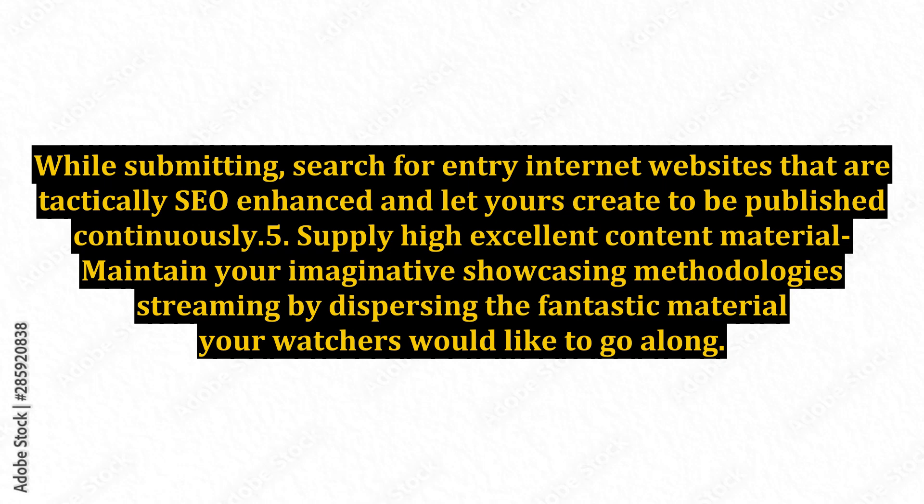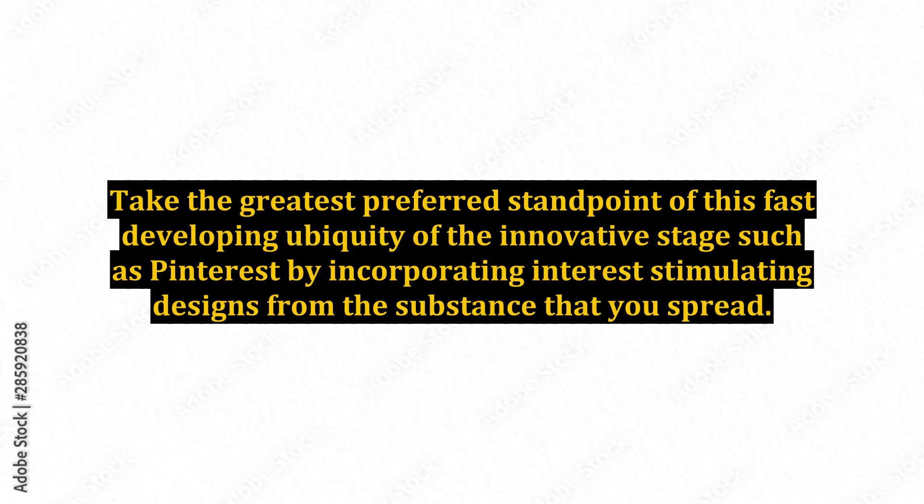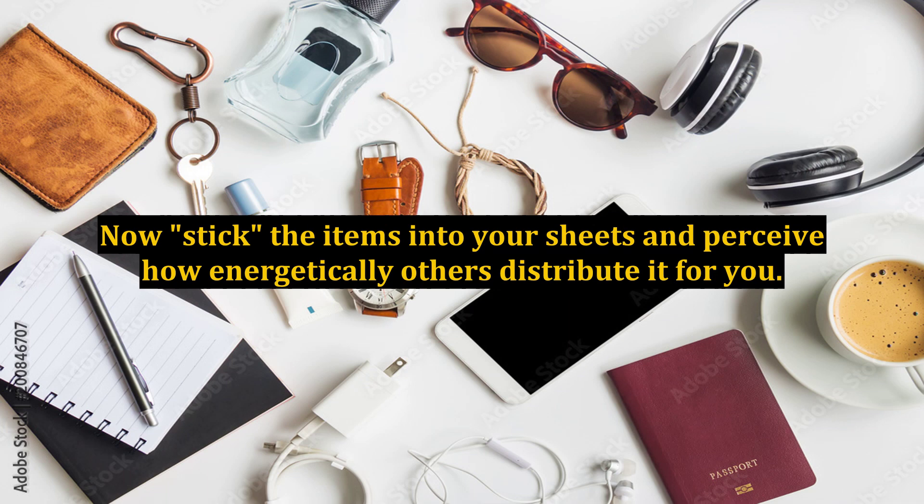Number five: Supply high-quality content material. Maintain your creative marketing strategies flowing by distributing fantastic material your viewers would like to share. Entertaining and enlightening blog entries, video content, and an engaging e-book are the perfect ways to ensure your readers are clicking the share buttons on whatever you bring to the table. Take advantage of the fast-growing popularity of innovative platforms such as Pinterest by incorporating interest-stimulating designs into the content that you spread, and pin items to your boards to encourage others to distribute it for you.